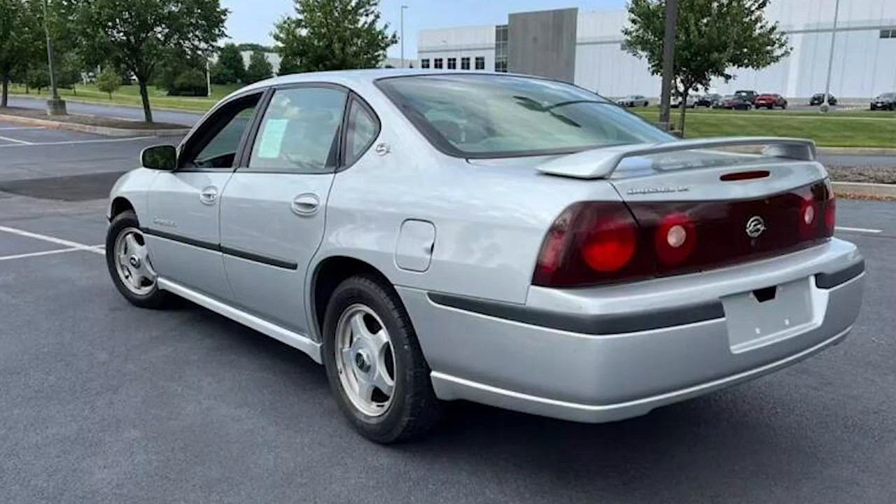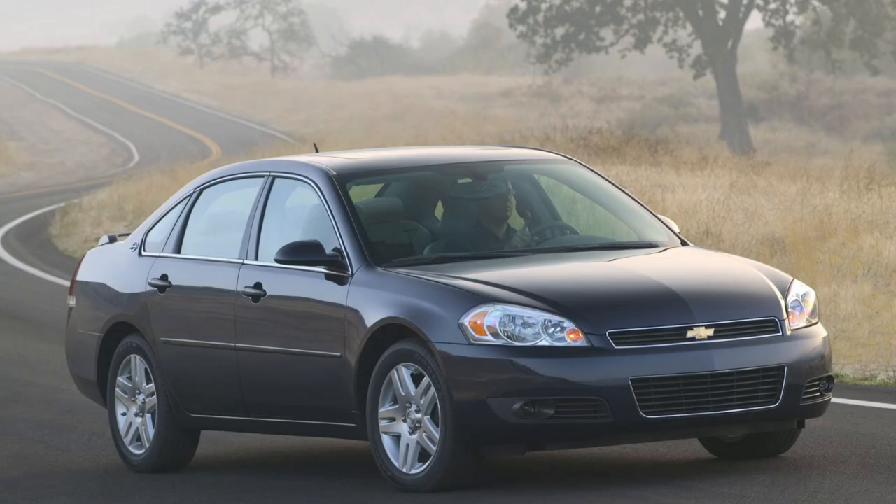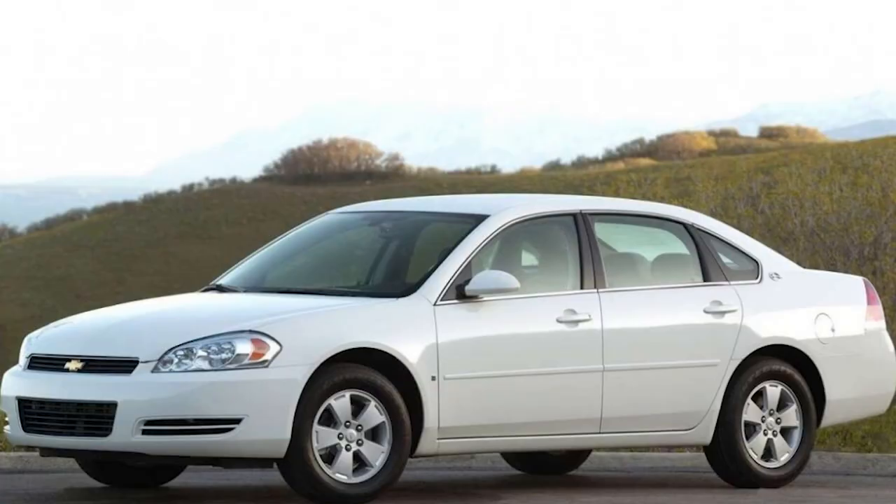As the automotive landscape shifted towards efficiency and modern amenities, the Impala continued to adapt. The 10th generation, introduced in 2006, featured a more refined and contemporary design, emphasizing comfort, safety, and technology. The Impala became a popular choice for fleet vehicles and everyday commuters.